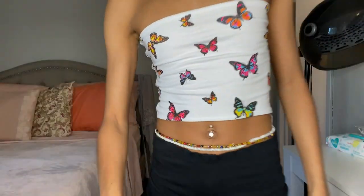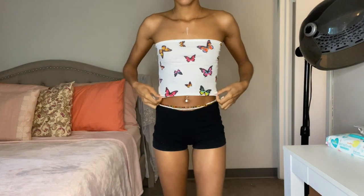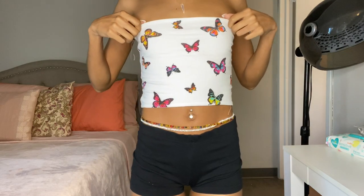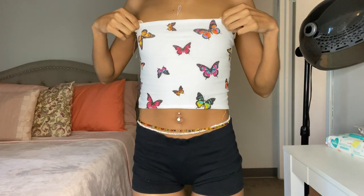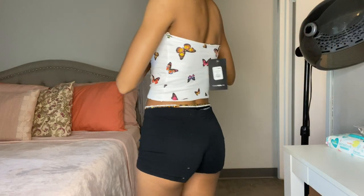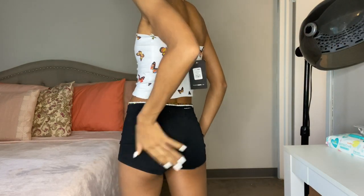This is the You Give Me Butterflies Tube Top — it's $17.99. Butterflies have been really trendy and I've been seeing it everywhere, so when I saw this top I knew I had to get it. It fits me perfect and I have no complaints. This is super cute and I can't wait to wear it.